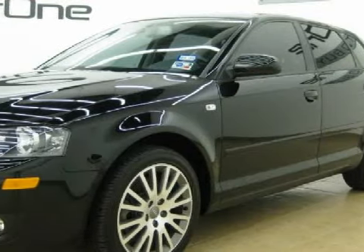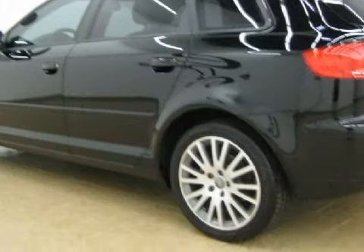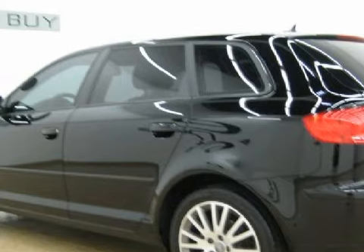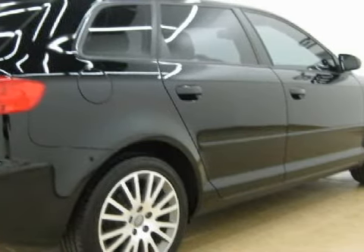It has only 15,035 miles. For your comfort, this wagon has a rear armrest with two cup holders, a first aid kit, and rear seats with adjustable headrests.